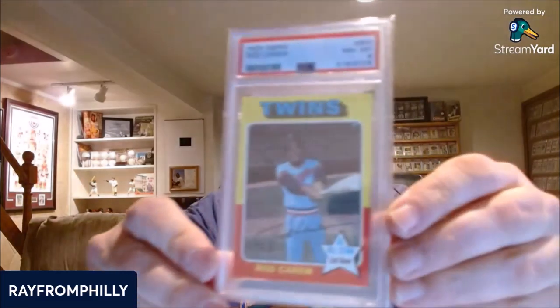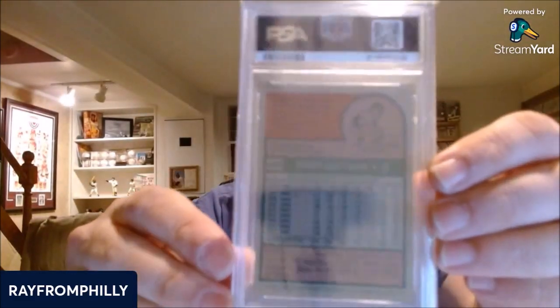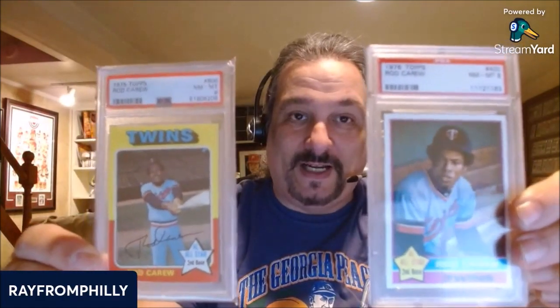Next up is actually a PSA reveal. I submitted this card raw — I had this card in a binder for probably 40-some years. It's the 1975 Topps, and I'm very happy with the grade it came back as: a PSA 8. To get a '75 Topps card in a PSA 8 is kind of rare, but I was fortunate. I bought this card 40 years ago, kept it in the binder, and it stayed in great shape. So there you have it — the two latest pickups, the '76 and the '75 Topps.